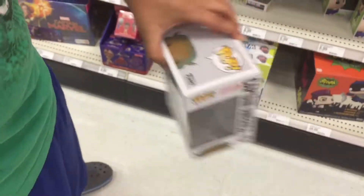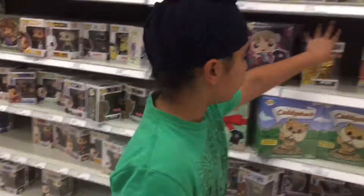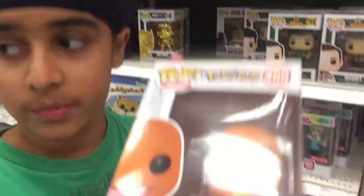It doesn't show the full set. Oh, Charmander!